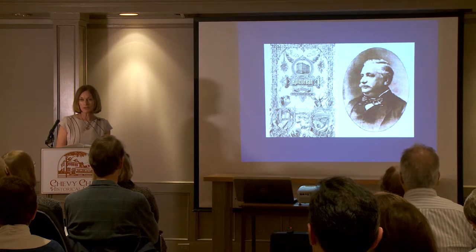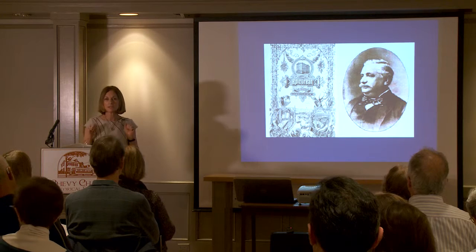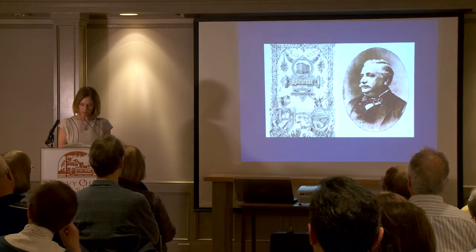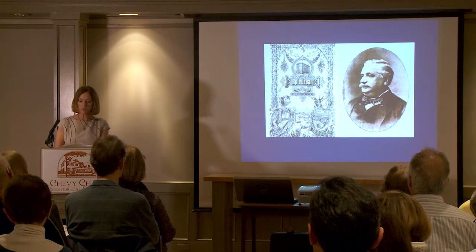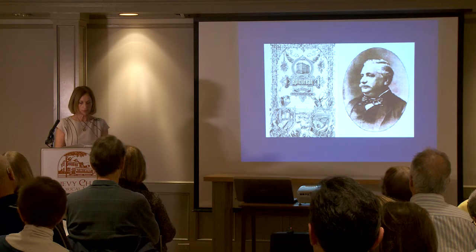Delmonico's then hired the first celebrity chef — this is not a modern invention, not dependent on the Food Channel. His name was Charles Ranhofer, and he went on to invent many dishes that are very famous today, including Eggs Benedict and Lobster Newberg.